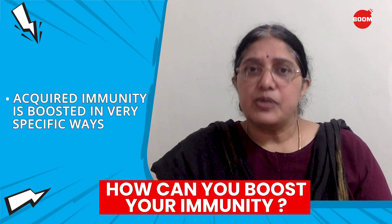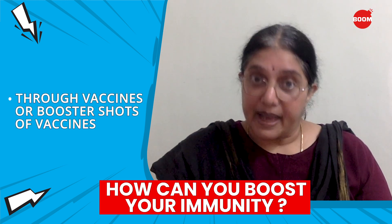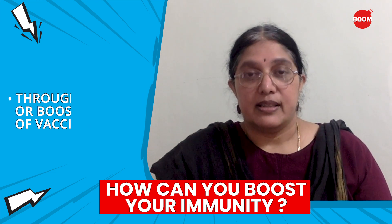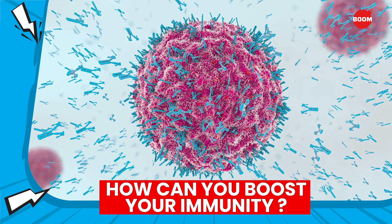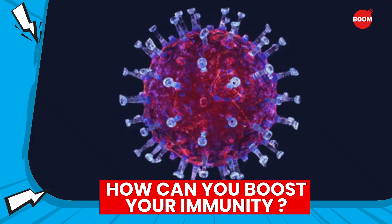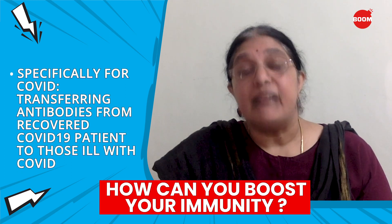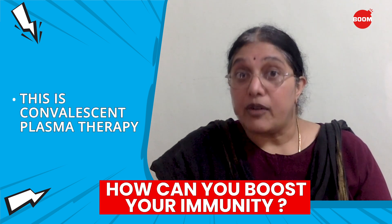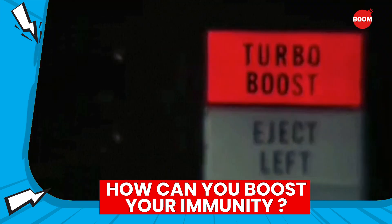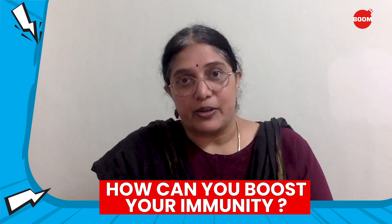Boosting acquired immune response can happen, but only in very specific ways — either by a vaccine or when you get booster shots after the initial vaccine shot. This gets your body to make antibodies against a specific germ. For COVID-19, another method is being tried where you transfer antibodies from someone who has recovered into someone who is currently ill with the virus. This is called convalescent plasma therapy. These are the only known ways to boost acquired immunity against a particular germ, in this case, against novel coronavirus.